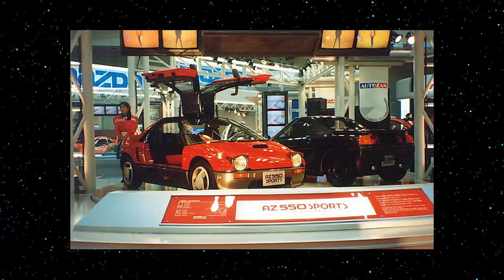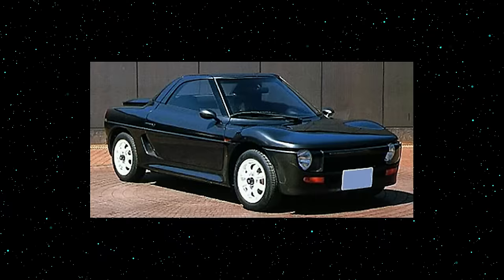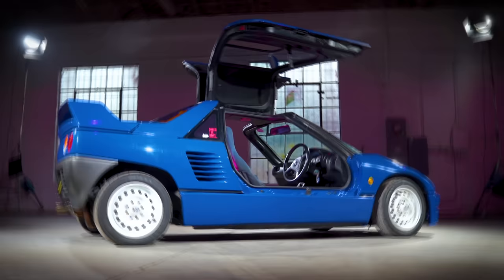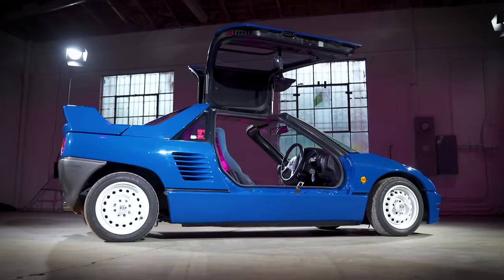They developed three different concepts for the 1989 Tokyo Motor Show to see which one the public liked best. Type A was an exotic-looking coupe with gullwing doors and pop-up headlights. Type B was a weird-shaped coupe with boring regular doors and a really tall greenhouse. And the Type C looked like a straight-up miniature Group C prototype race car — it had fender mirrors and numbers on the doors.